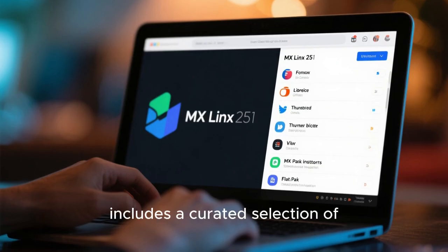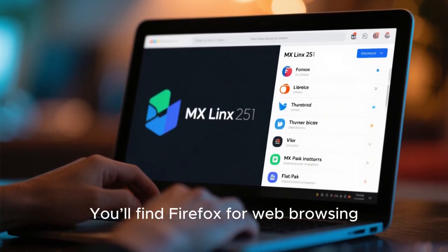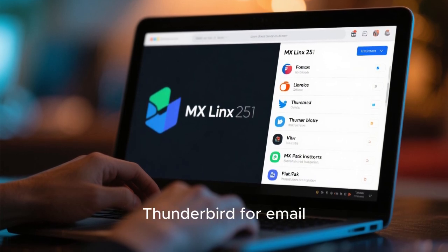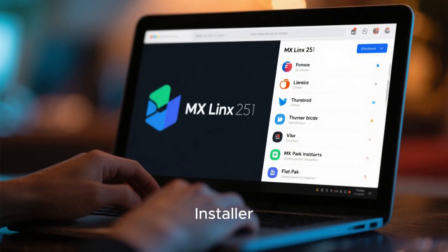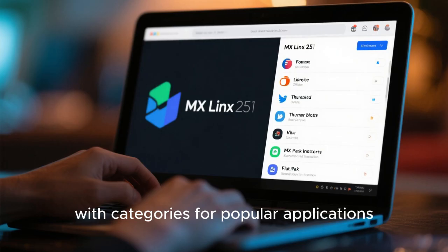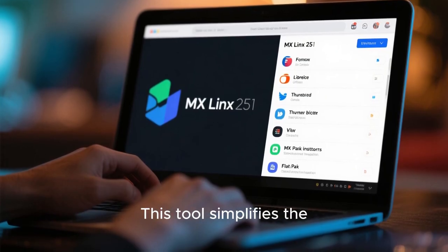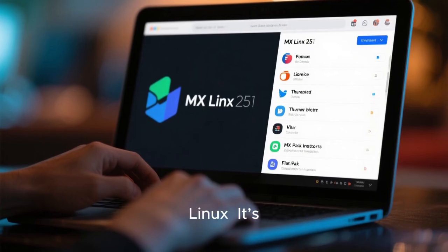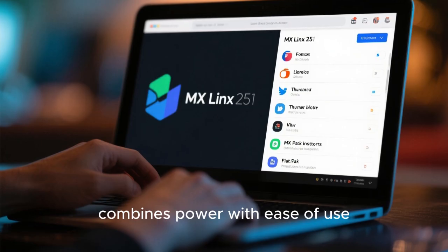In terms of software, MX Linux 25 includes a curated selection of applications that cover most users' needs out of the box. You'll find Firefox for web browsing, LibreOffice for productivity, Thunderbird for email, and VLC for media playback. The MX Package Installer makes it easy to add more software, with categories for popular applications, Debian backports, and Flatpaks. This tool simplifies the process of finding and installing software, especially for users who are new to Linux.